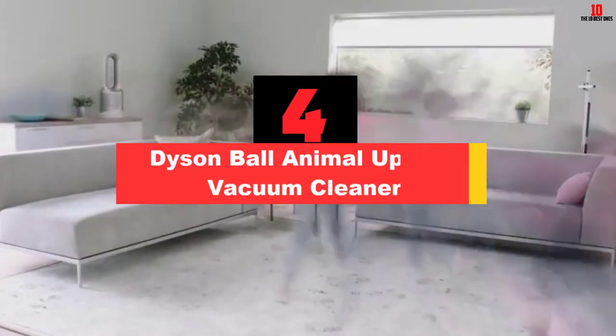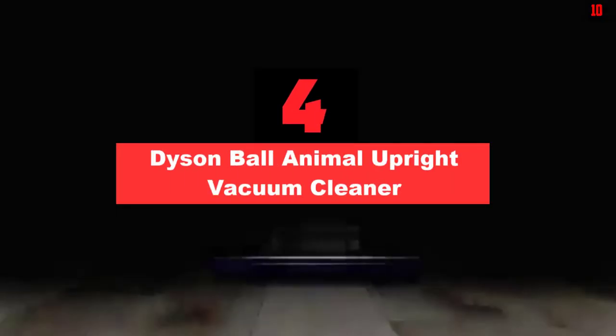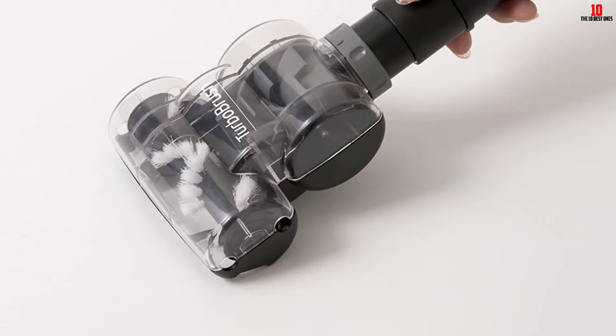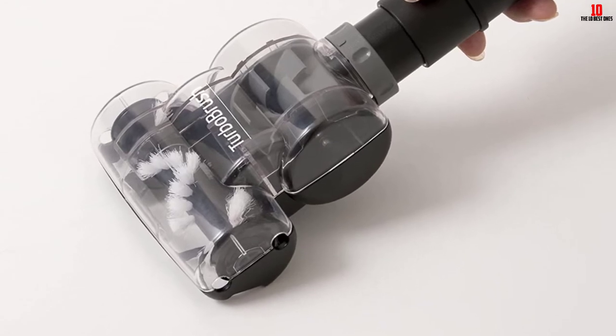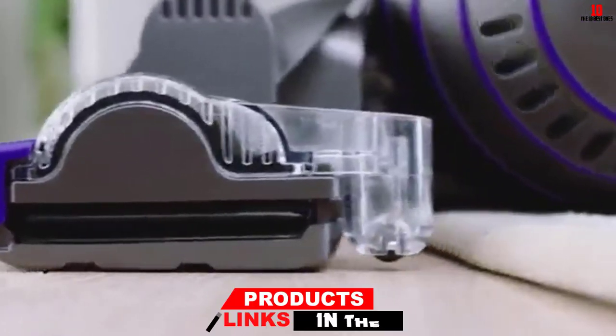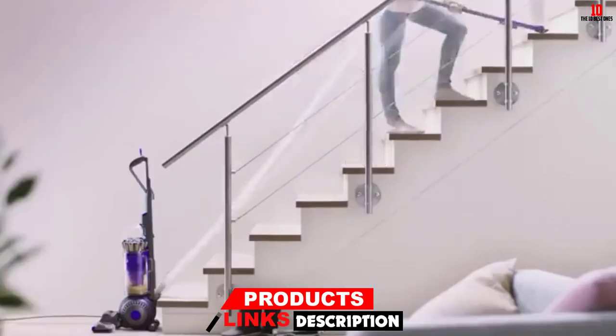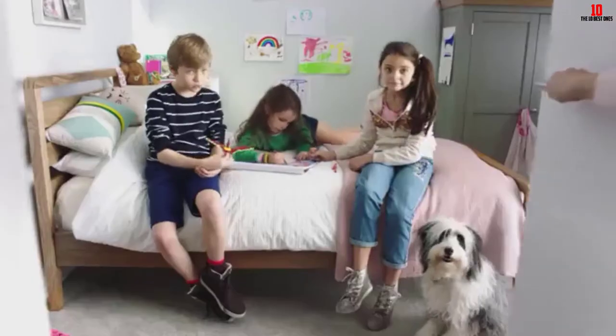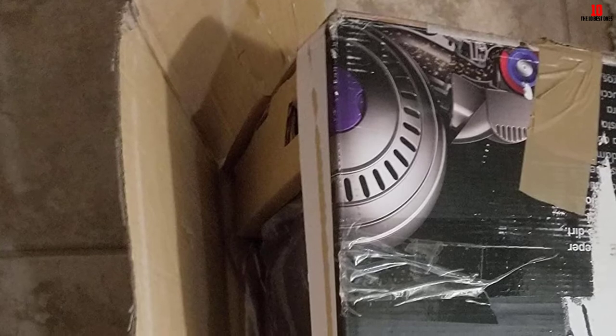At number 4, we have the Dyson Ball Animal Upright Vacuum Cleaner. This model by Dyson is ideal for any type of cleaning. It has a speedy operation that allows you to clean a larger area in minimum time. It comes with a suction power of 270AW, which is more than any other model by the company. It runs on 1,400 watts of power that further adds to the performance of the device. Moreover, it comes with a storage capacity of 55 gallons and can be emptied with a simple push of a button. It allows you to clean a surface of 3,000 square feet in a single use.